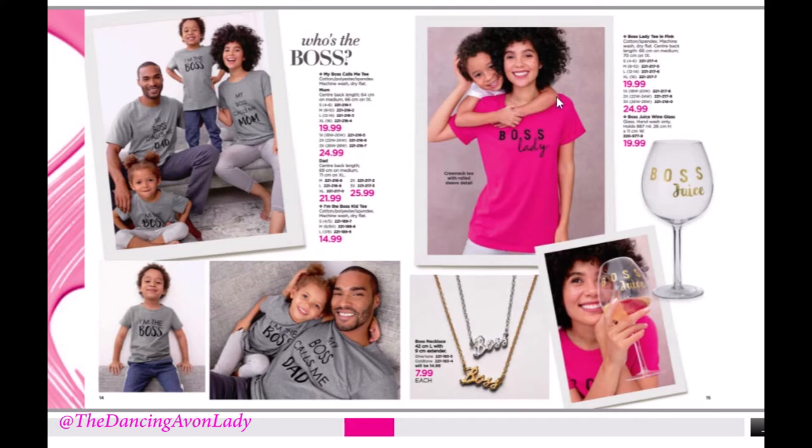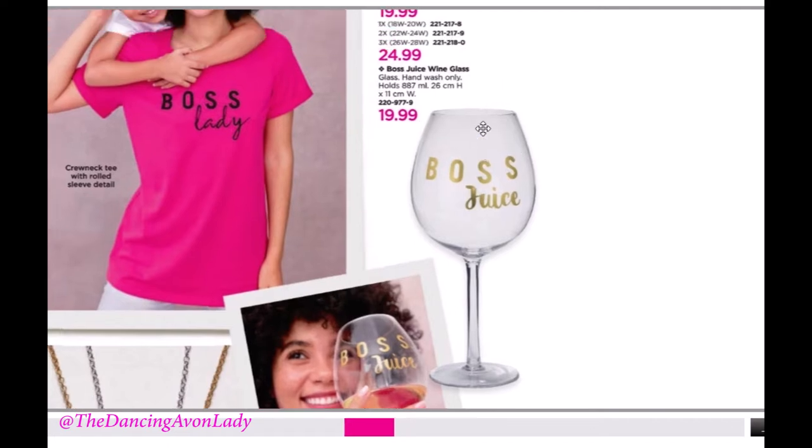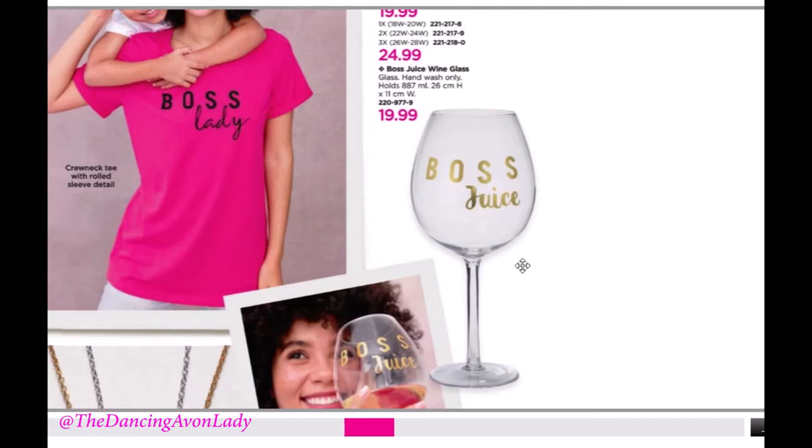I love how they now have the boss lady shirt in pink because I have the black one. And this wine glass is hilariously awesome — it holds 887 milliliters, which is a huge wine glass. It's hand wash only, so make sure your customers know that. But it's super fun.